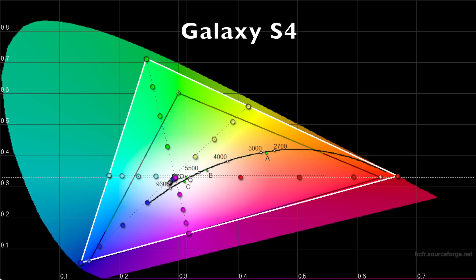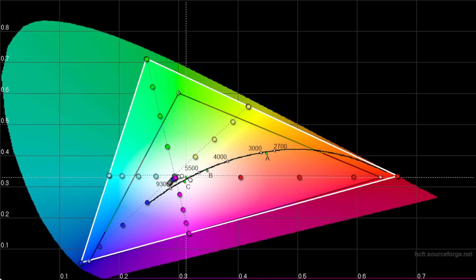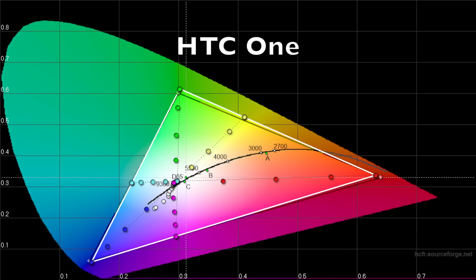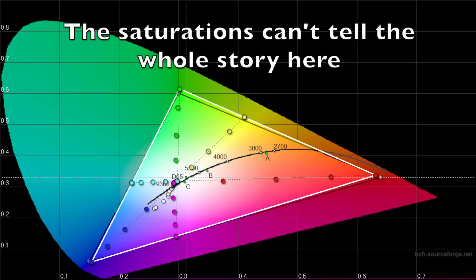Now looking at the Galaxy S4 — yes, it has a much wider gamut as expected, and the saturations do push past sRGB, which is why it looks oversaturated. But look at the greens — they're actually perfectly spaced. There may be slight oversaturation on blues and reds, but it's not bad at all. Then for the HTC One, the saturations are not as extreme as the LG G2, but the colored dots are still not evenly spaced. Red is oversaturated a little, so is blue, and green and yellow appear to be both oversaturating and undersaturating.